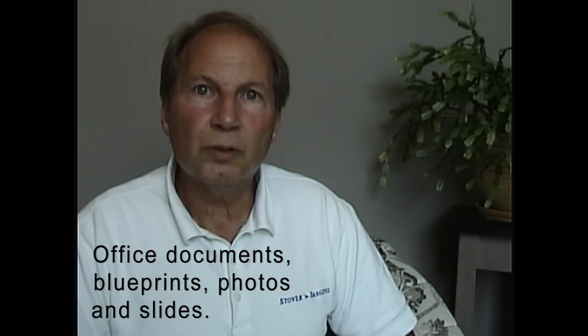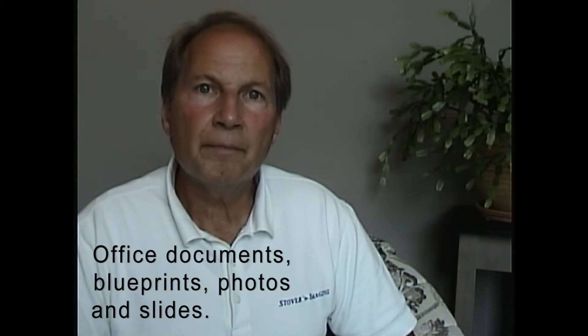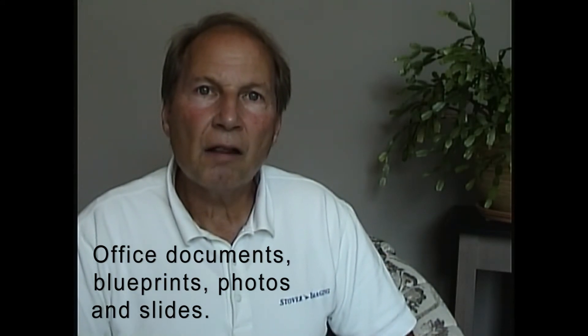Get your documents scanned to a searchable PDF format — office documents, blueprints, photos and slides, color scanning with background dropout, backside blank page removal, and more.